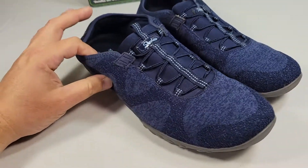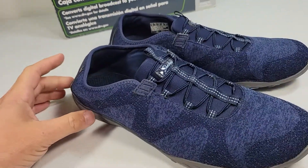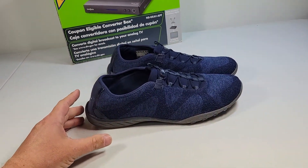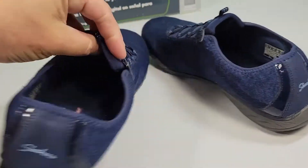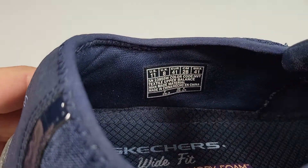Next item sold is these shoes. The reason they're out and about is because I just listed them last night and they sold overnight. Bought these at Goodwill for $3, they sold for $22.99 with shipping on top, so I'll make $20 on the Skechers slip-on memory foam women's wide fit size 11.